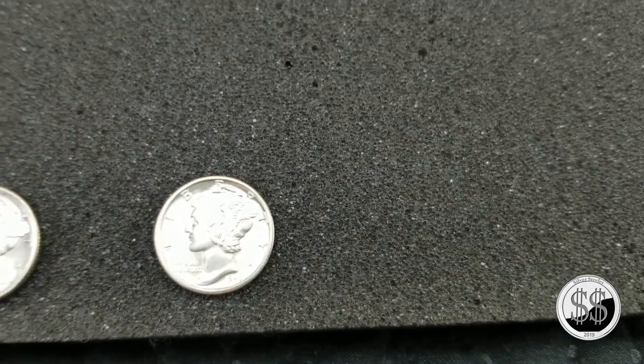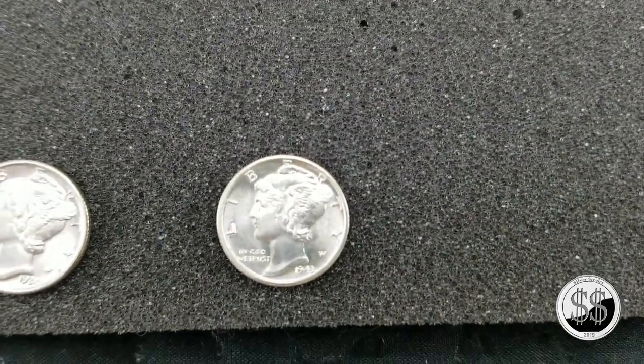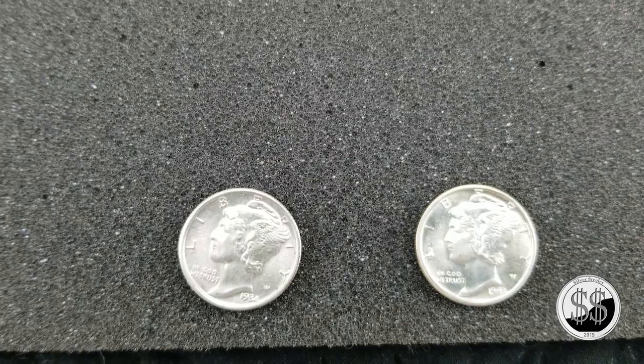And then the blazers of the group — those 1943s. Beautiful. Nice to have these in BU condition. All four of these have full bands.